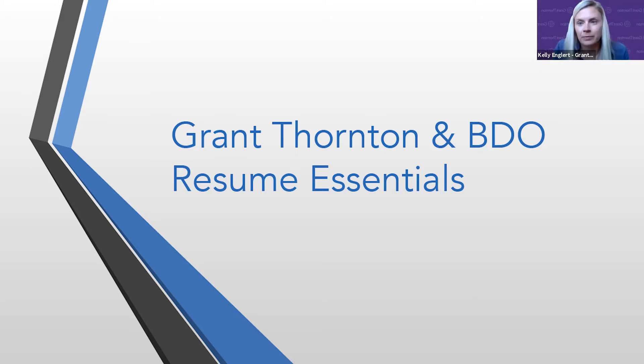My name is Olivia Forte. I'm with BDO, and I'm a campus recruiter. I support our Detroit practice, but I actually sit in Cleveland, Ohio, and also support our Cleveland office. I've been with BDO for about two years now, but we can't wait to share some tips and tricks all about the resume with you guys.